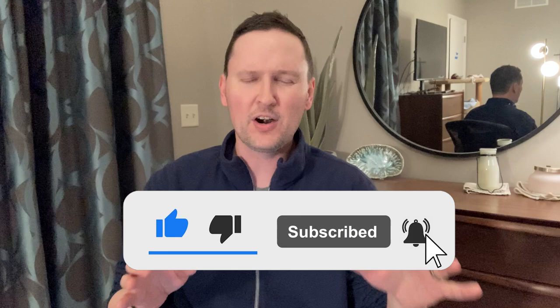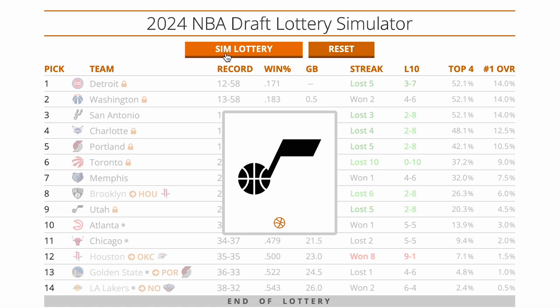What is going on everybody, thank you so much for tuning into the Half Court Report YouTube channel. My name is Troy and I love this time of year because it is draft season — that means it is time for Mock Draft 3.0. I am doing all 30 picks in the first round, so make sure you like this video and subscribe. Thanks to our friends at Tankathon, I have done a randomized order for the lottery.